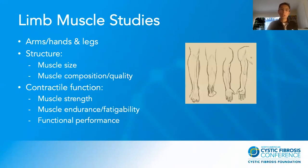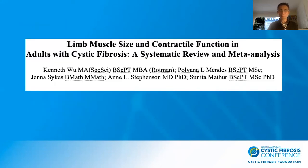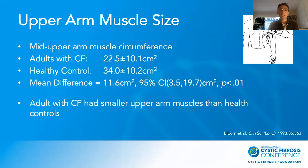When we talk about lean muscle study, we look at the arms, hands, and legs. We can look at muscle size and muscle composition or quality — how much muscle is actually in the muscles. We can also look at muscle strength, endurance, contractility, and functional performance. What I did was a systematic review and meta-analysis as part of my PhD study, and I'm going to go over the results.